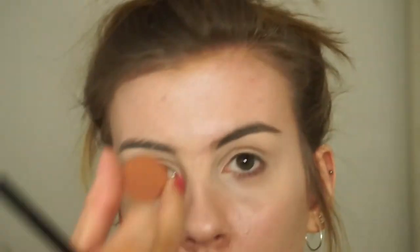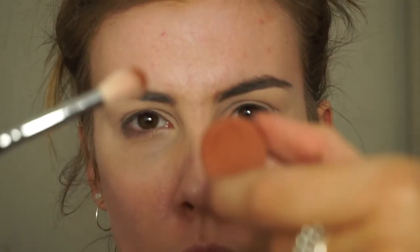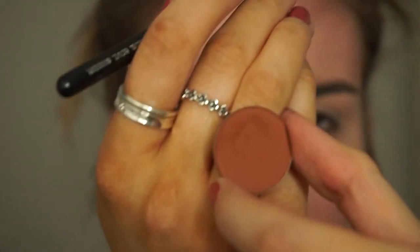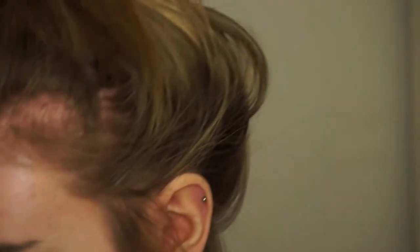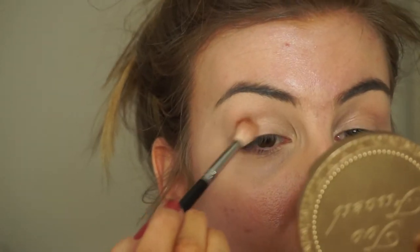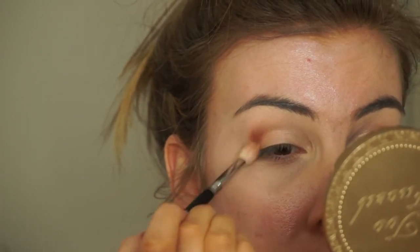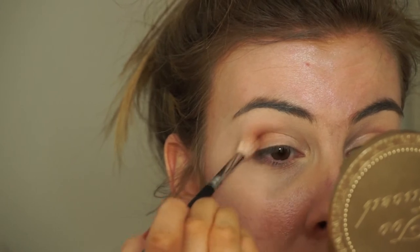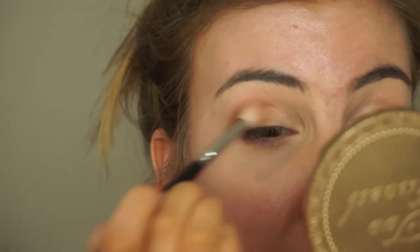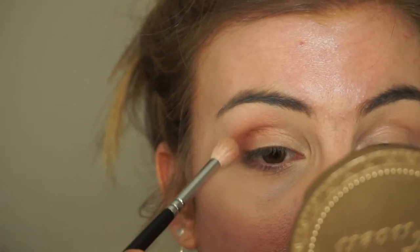Next I'm going to take the color Brick and run that through my crease. There is quite a bit of fallout but we're just going to go with it. I'm tapping the excess off and doing small circles into my crease to blend it up. This is actually blending really well for a 60 pence eyeshadow.